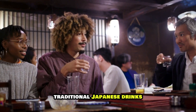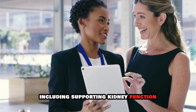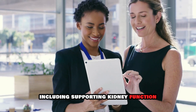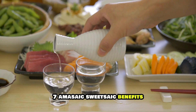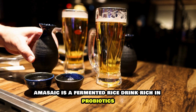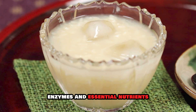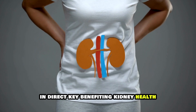Here are more traditional Japanese drinks and their recipes that are believed to have health benefits, including supporting kidney function. 7. Amazake, Sweet Sake. Benefits: Amazake is a fermented rice drink rich in probiotics, enzymes, and essential nutrients. It is believed to aid digestion and detoxification, indirectly benefiting kidney health.